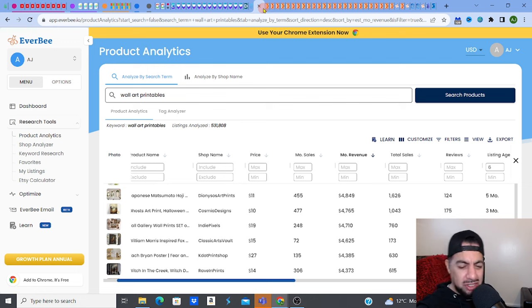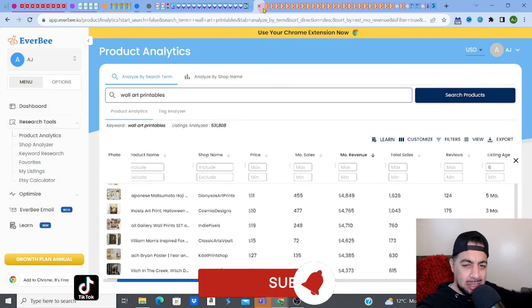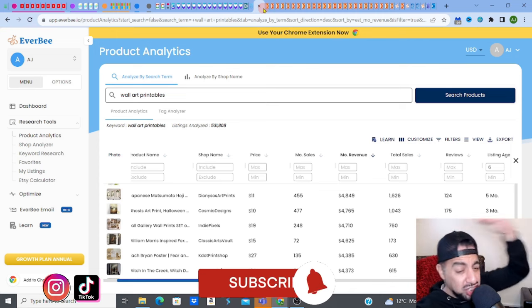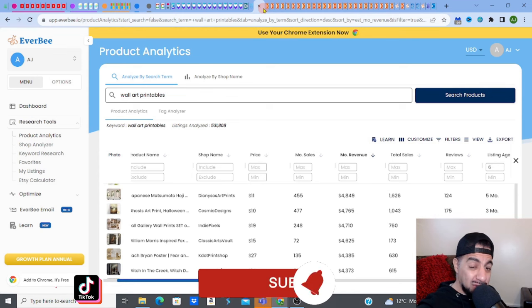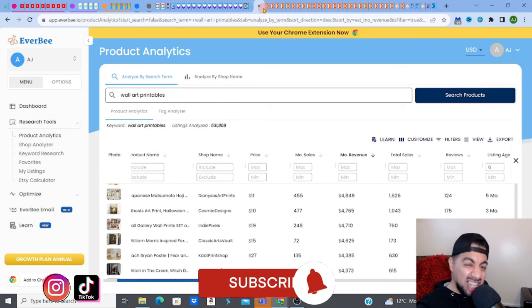So if you do love digital products, you love creating, selling, researching and all that stuff, please hit the like, subscribe, smash that notification bell and don't forget to share. Anyways, check this out.